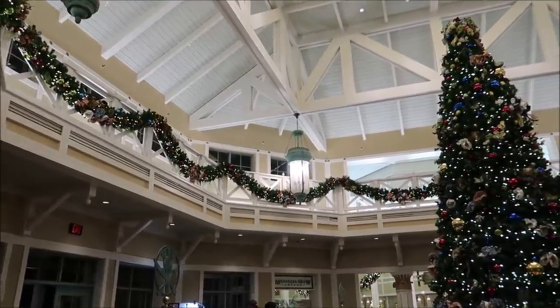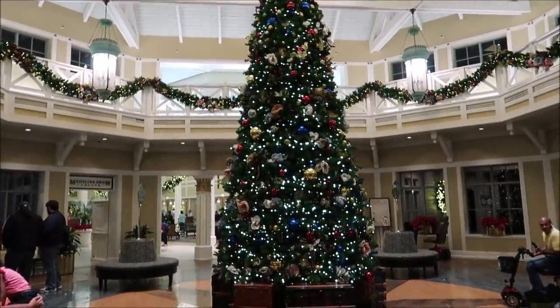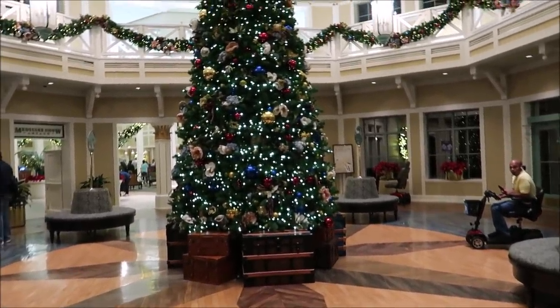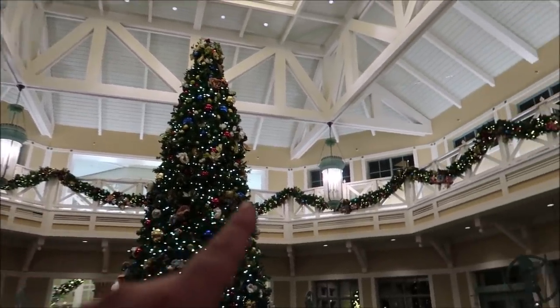And here it is — look at that tree! This is Port Orleans Riverside. It is such a nice tree. I like how they have the trunks actually lining up the bottom of the tree, plus all the nifty garland going all the way around. Port Orleans does have a decent sized Christmas tree, but not all the resorts we go to tonight are going to have a big Christmas tree — some have just little tiny displays, but they're beautiful.